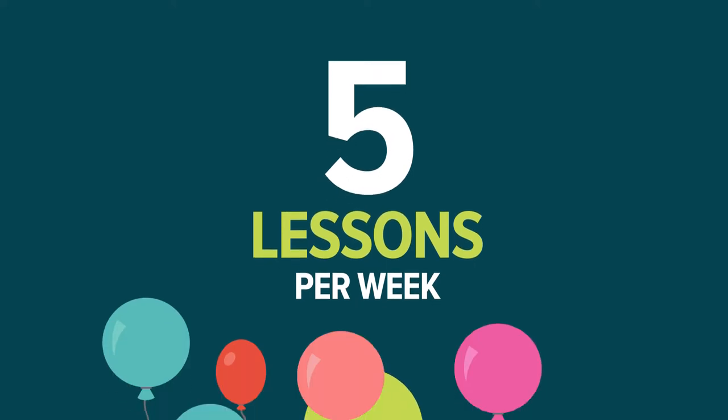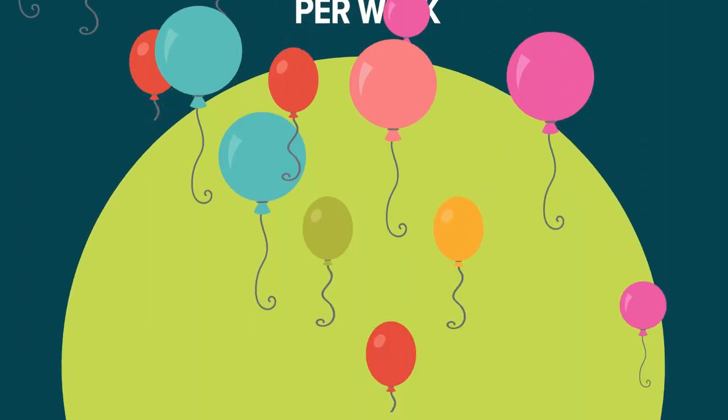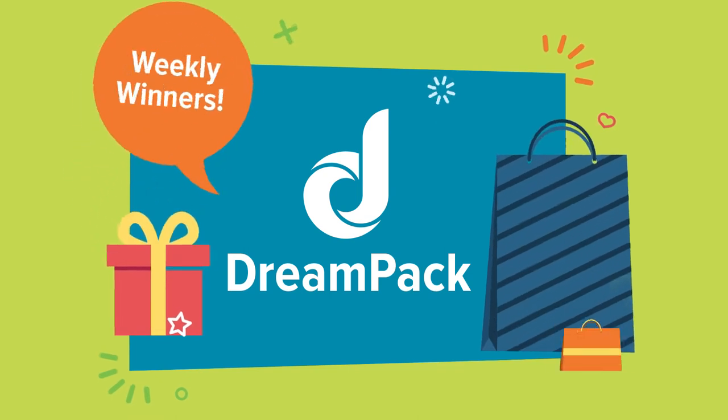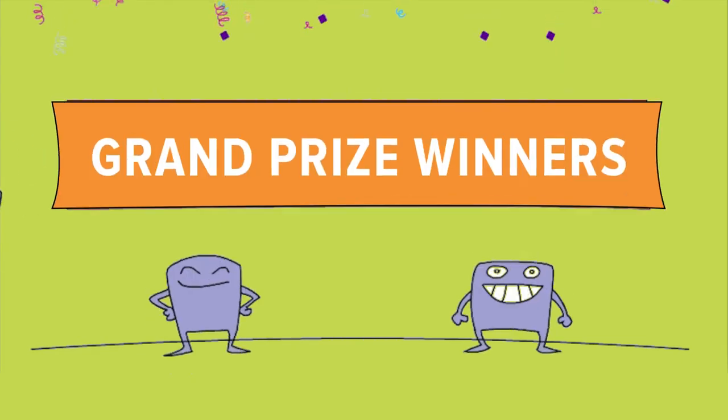Winners from across the U.S. and Canada will be randomly chosen each week to win prizes. There will be 21 weekly winners. Weekly winners will win a DreamPack, a gift bag filled with fun DreamBox gifts.